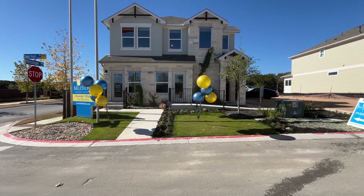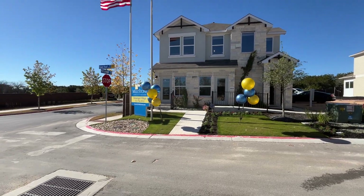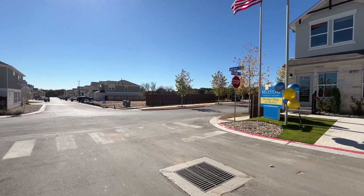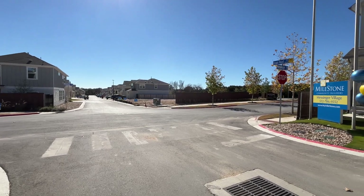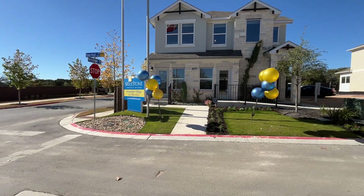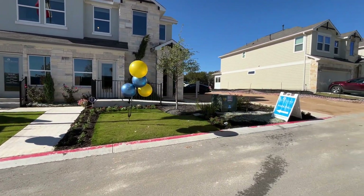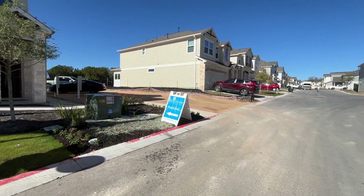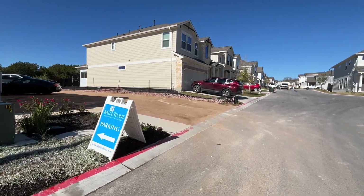Today we are going to be looking at the Milestone Builders in the Messenger Village community. It is 66 degrees outside. Me and the builder Jeremiah Lewis were already talking about how great it feels outside. This community is located in the Shadow Creek neighborhood in Austin, Texas — about five to six minutes away from I-35 and 20 minutes away from downtown, including traffic.